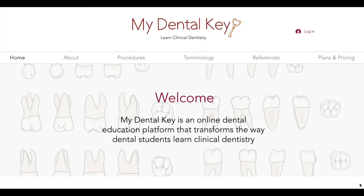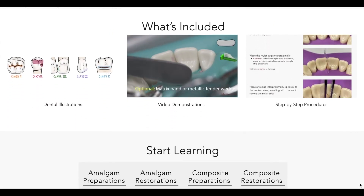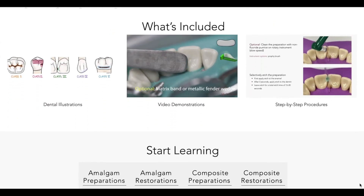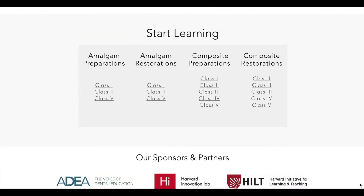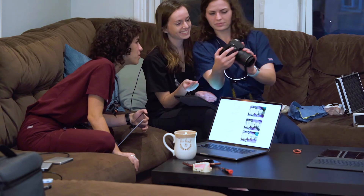Our original online platform is extremely accessible and we have original photographs, illustrations, step-by-step procedures, and video tutorials for any dental procedure that you learned in your pre-doctoral dental education. We've been working really hard on this resource and we're so excited to share it with you. We think it's going to be a great supplement to your curriculum. You can use it on your mobile device or laptop computer. Go check us out at MyDentalKey.com.